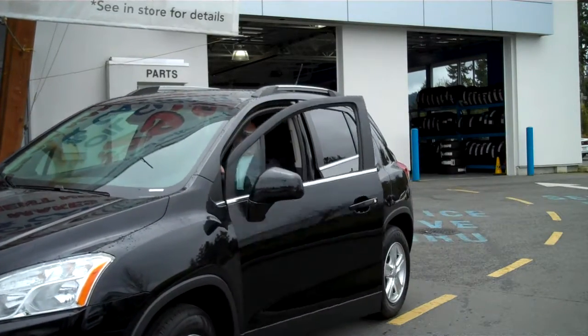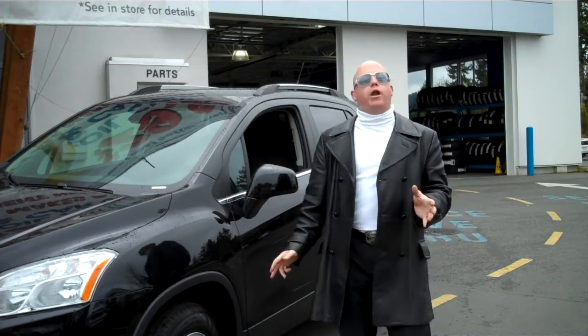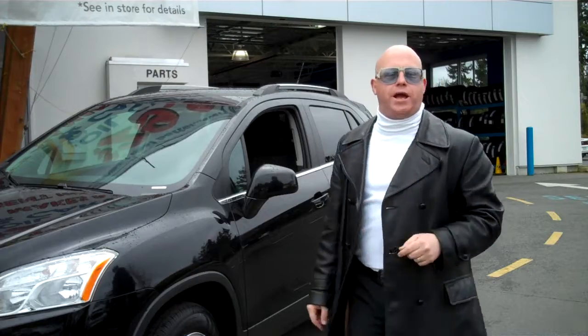Hey Vancouver Island! Welcome to the King's Corner. It's the King's Pick of the Week, everybody. Talk about a great new product from Chevrolet — the 2013 Chevrolet Trax.